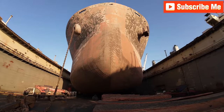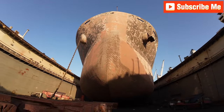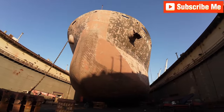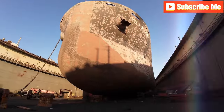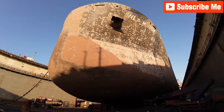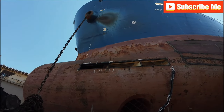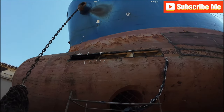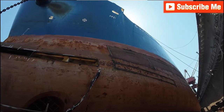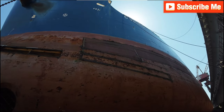The transformation begins when the ship is secure in the dock. First, we see the blasting process, where high-pressure equipment removes layers of grime, rust and old paint from the ship's hull. Blasting is essential to ensure the surface is immaculate before applying new coatings. Workers use specialised protective gear to shield themselves from the high-pressure grit and dust.